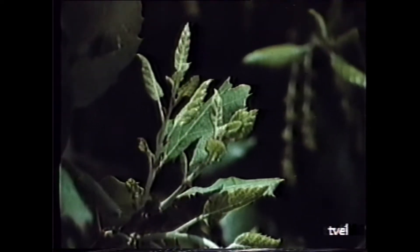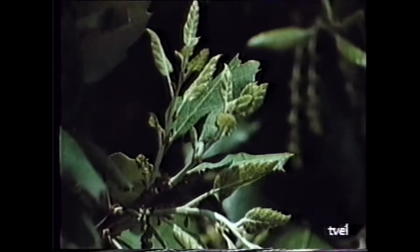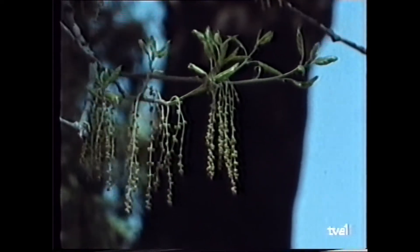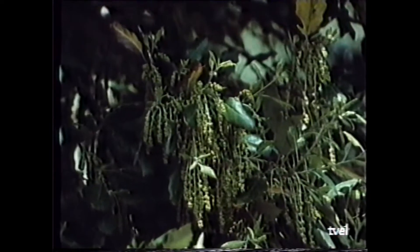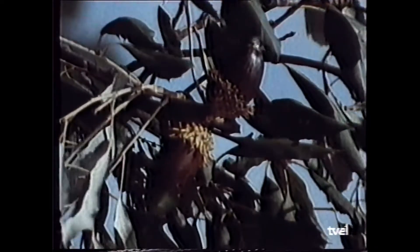These leaves, seen here in detail, are somewhat oval, hard to the touch, with either an entire margin or shallow small teeth, glossy green on the upper surface and with a greyish or whitish felt on the underside. The leaves and small branches are covered with a whitish or rusty down. The flowers appear in flowering clusters — yellowish, with male and female varieties. In September, when everything has dried out, the fruits of the tree begin to ripen: the acorns, which are similar to those of the holm oak but less sweet, with a cup formed by more prominent and open scales. This is their most defining characteristic.